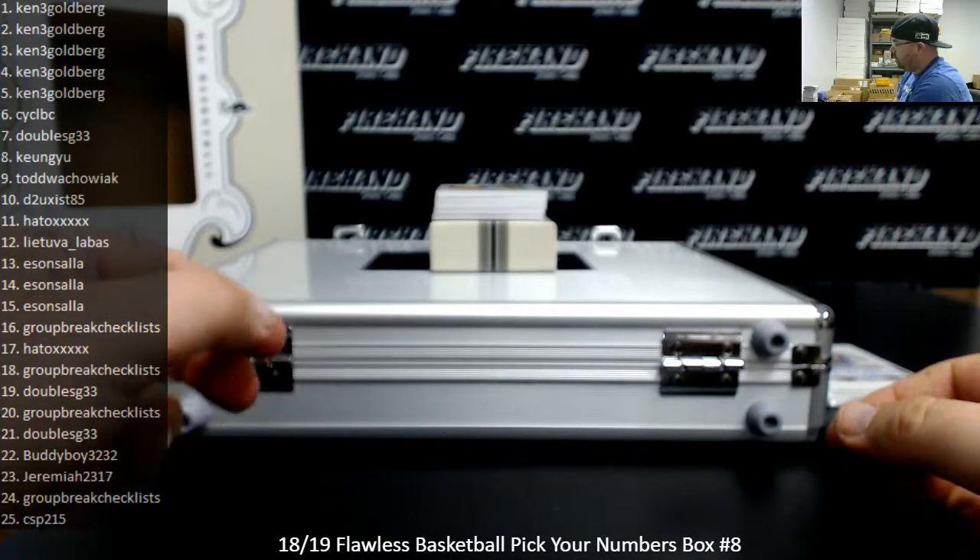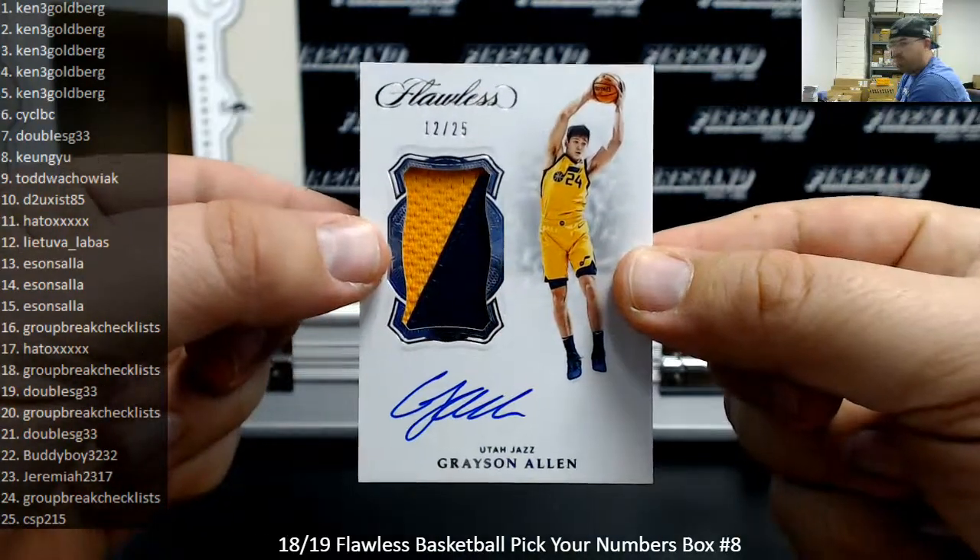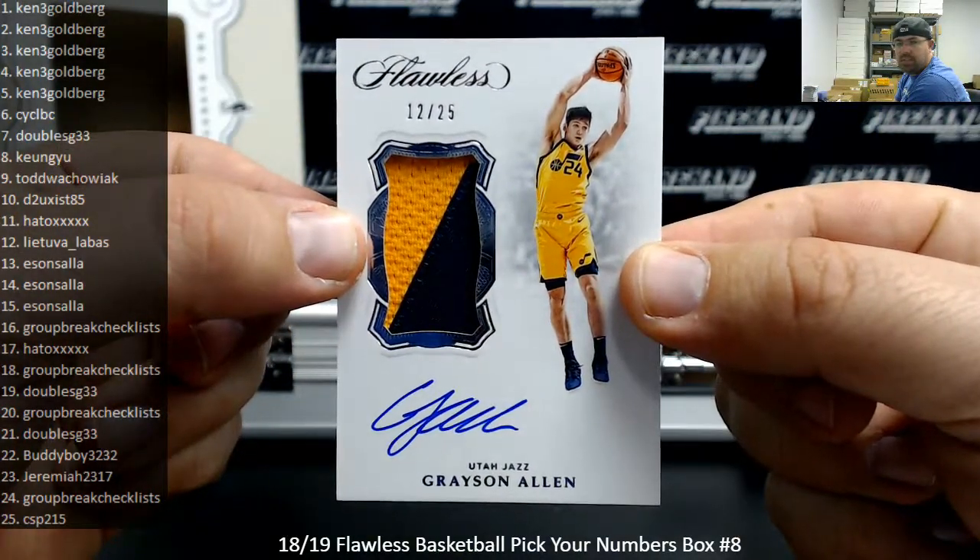Going to follow that up with a Vertical Rookie Patch Auto, numbered to 25 for the Jazz — Grayson Allen, number 12 of 25. Spot 12 going to Lantuma Lavas.